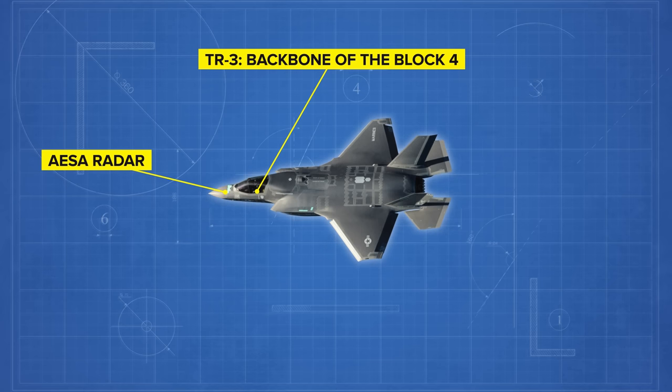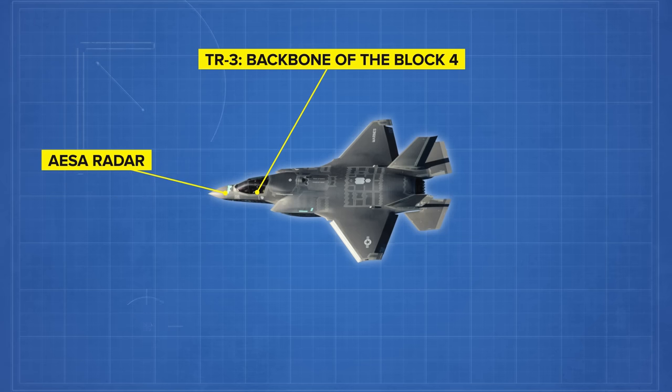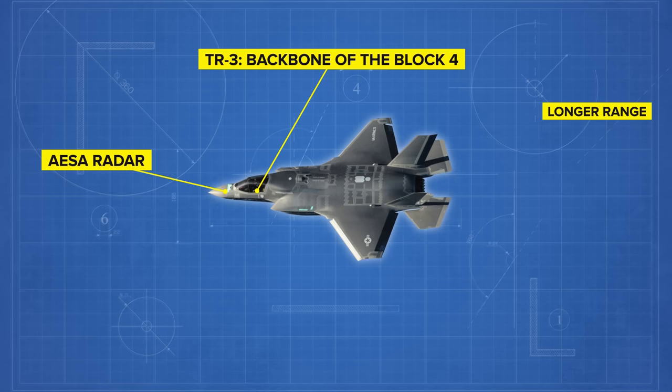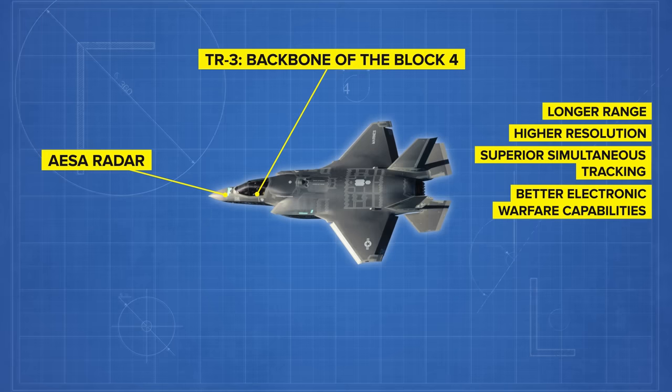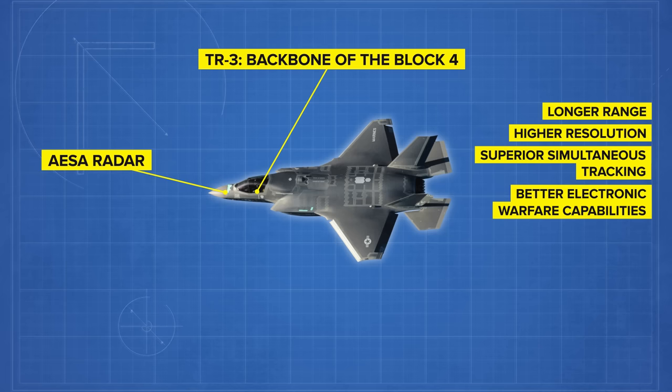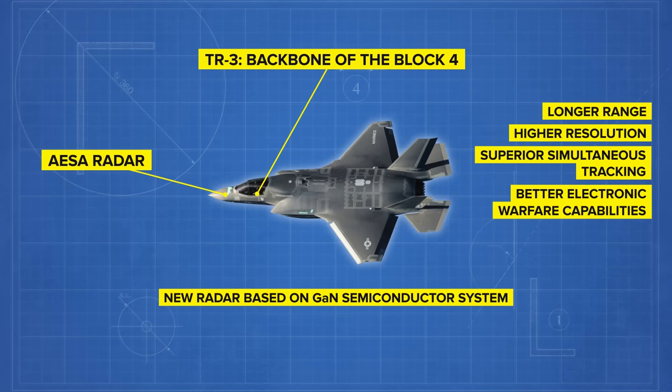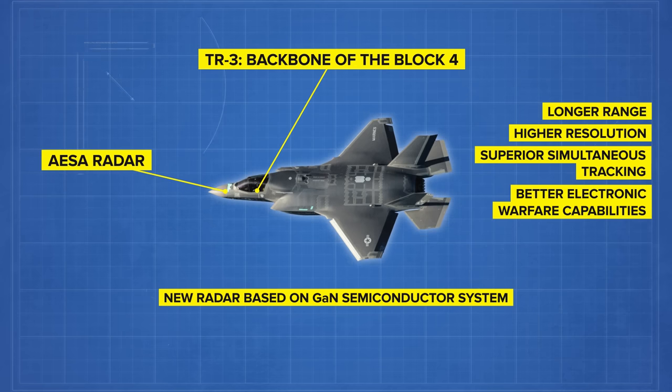One of those upgrades is a new active electronically scanned array (AESA) radar, the AN/APG-85 designed by Northrop Grumman. The new radar will replace the current AN/APG-81, designed by the same company. Although the details are naturally classified, the new radar will likely have longer range, higher resolution, superior simultaneous tracking, and better electronic warfare capabilities. Jamming or degrading enemy radars will likely also be easier with the AN/APG-85. These features are all thanks to the new radar being based on a gallium nitride (GaN) semiconductor system, which enables longer-range detection while staying at the same size and weight as older hardware.